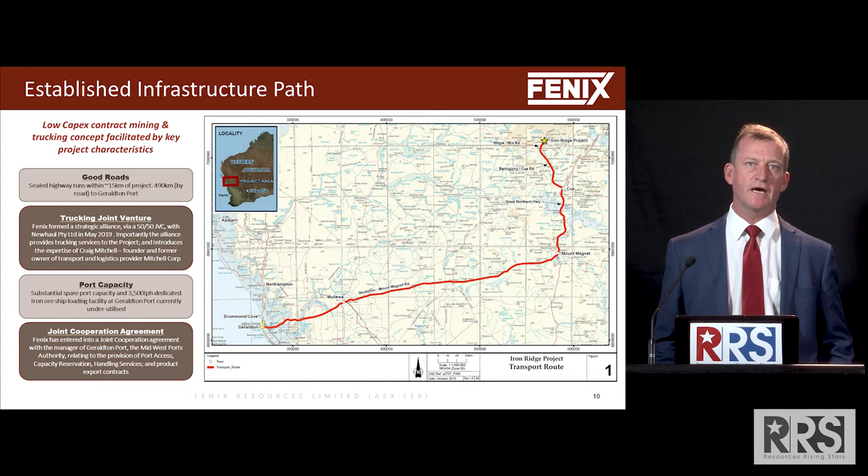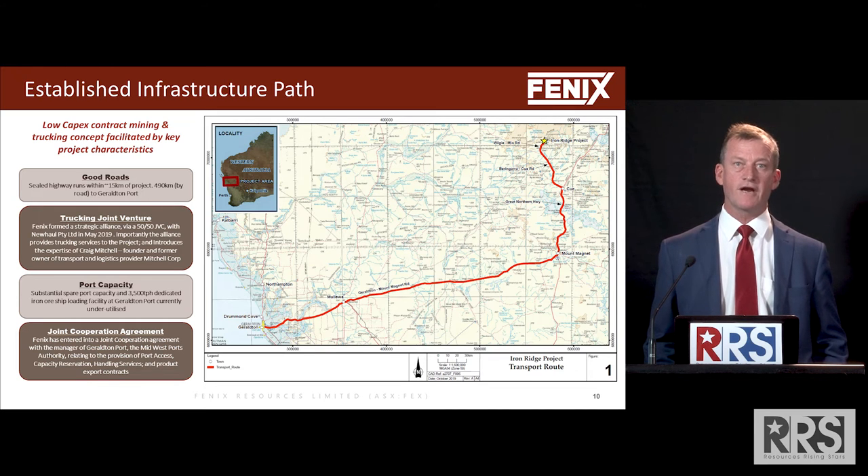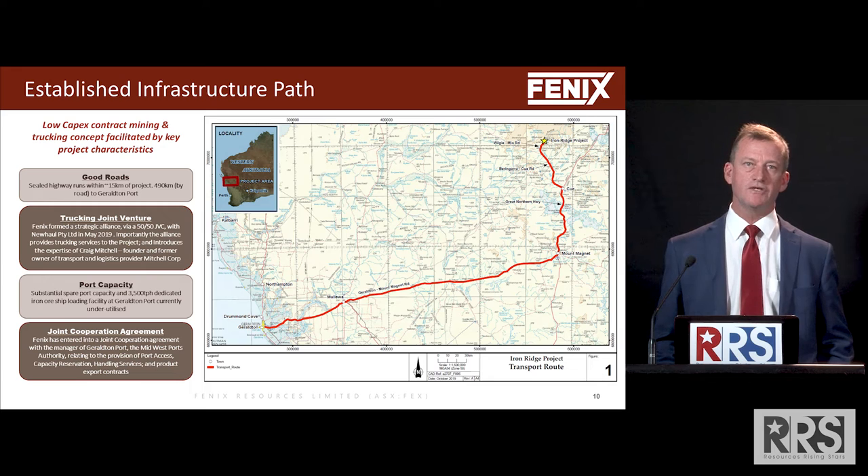Geraldton has about three storage sheds that are unutilised or underutilised, and they have a dedicated iron ore shipping berth good for 3,500 tonnes per hour, which is only being used by one customer at about 25 to 30 percent capacity — so heaps of capacity.